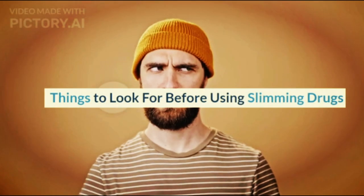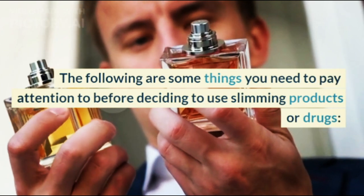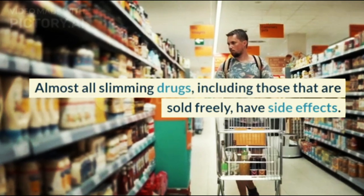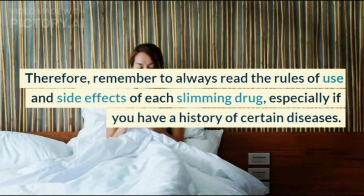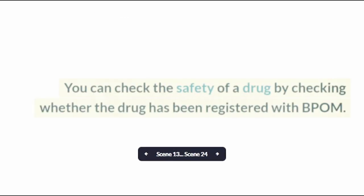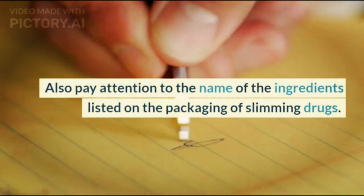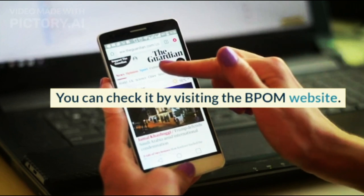Things to look for before using slimming drugs. The following are some things you need to pay attention to before deciding to use slimming products or drugs. Check product labels carefully — almost all slimming drugs, including those that are sold freely, have side effects. Therefore, always read the rules of use and side effects of each slimming drug, especially if you have a history of certain diseases. Check drug safety at the BPOM. You can check the safety of a drug by checking whether it has been registered with BPOM and by visiting the BPOM website.